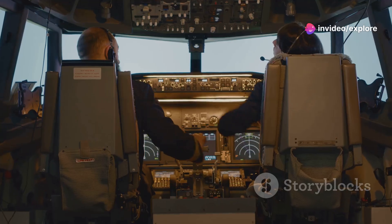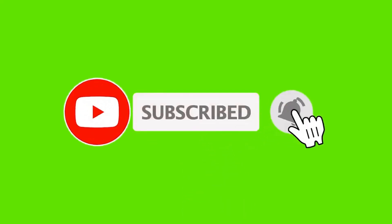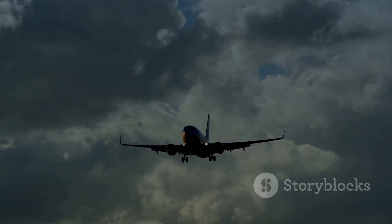Thanks for watching. If you enjoyed this video and want to learn more about the fascinating world of aviation, don't forget to like, subscribe, and hit that notification bell so you don't miss any of our future videos. Safe travels, and we'll see you in the next one.